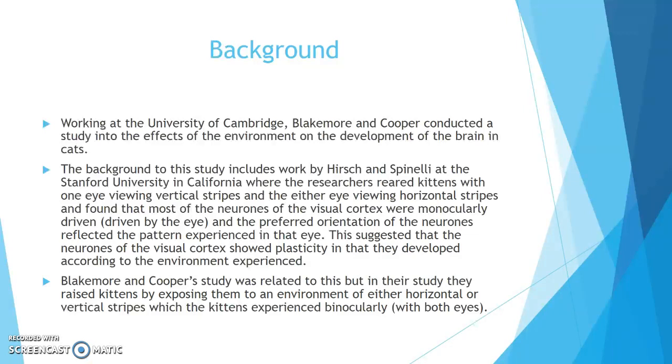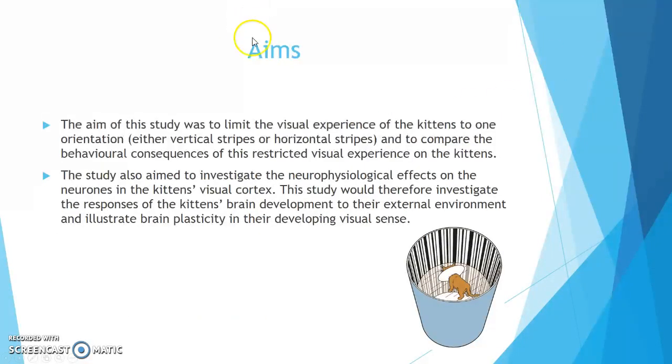Blakemore and Cooper's study was related to this, but in their study they raised kittens exposing them to an environment of either horizontal or vertical stripes, which the kittens experienced binocularly with both eyes. The aim was to limit the visual experience of the kittens to one orientation — either vertical or horizontal stripes — and to compare the behavioural consequences of this restricted visual experience. The study also aimed to investigate the neurophysiological effects on the neurons in the kittens' visual cortex, and illustrate brain plasticity in their developing visual sense.